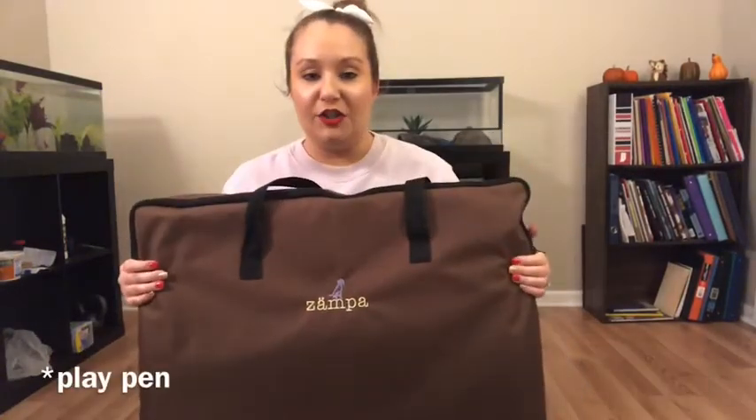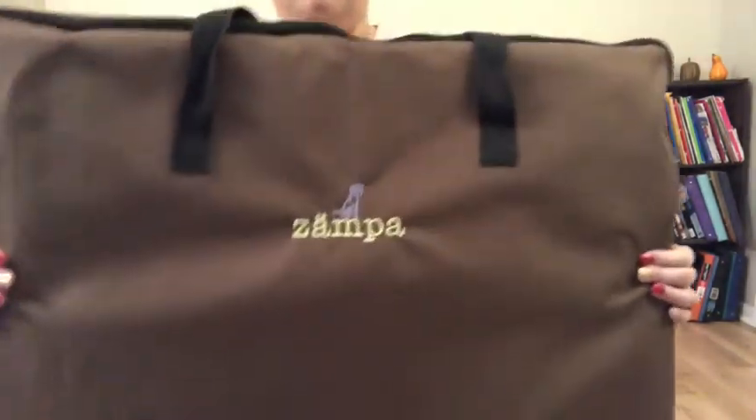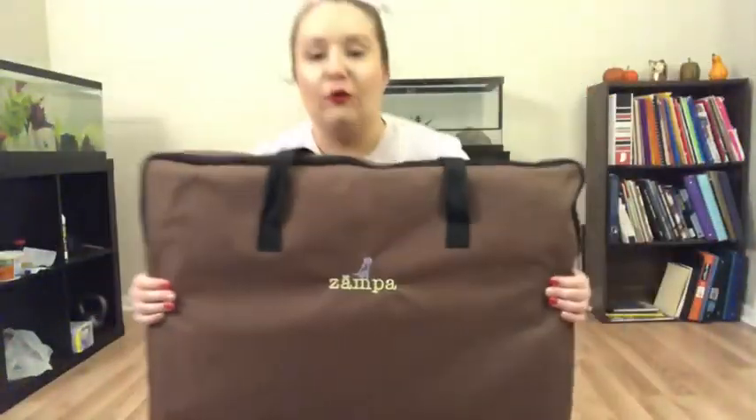This is the soft-sided pen I got for Daisy last year — the brand is called Zampa and it's actually made for dogs. The first one I bought was way too small, so I sent it back and got a bigger one because I wanted Daisy to have enough space in her pen when I wasn't there. Now I'm going to show you guys how I set it up and about how big it is.